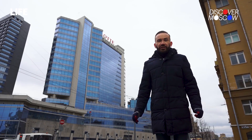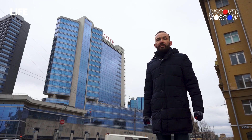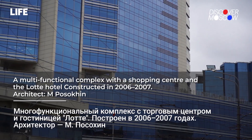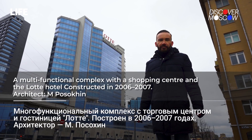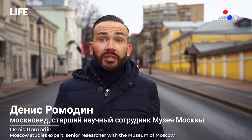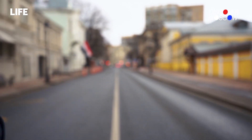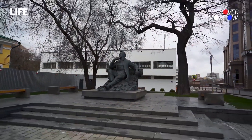We are now done with historic architecture. Let's now focus on modern architecture. The concrete and glass structures you see over there have been going up along Novinsky Boulevard over the past several decades. Those two structures house a hotel and a shopping center. That's it — stay home, take care of your loved ones, and go on virtual tours of Moscow.